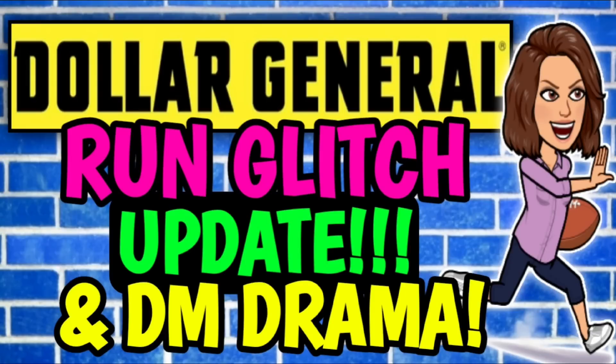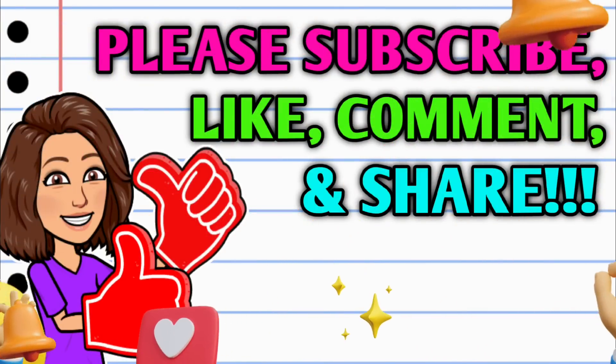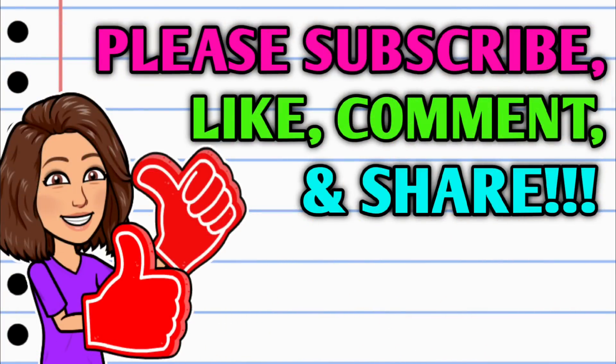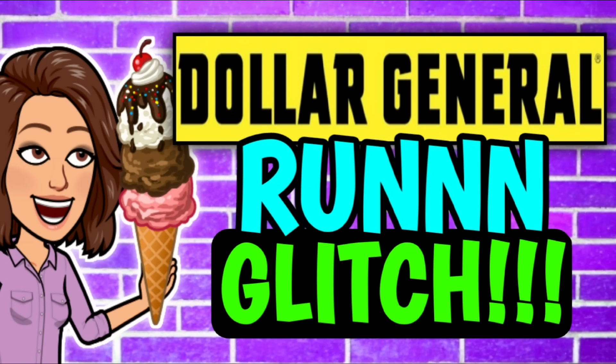Hey guys, it's CrazyCoupons and I am back with an update on our run glitch deal from this morning plus some district manager drama. Before we get started, if you haven't already subscribed, go ahead and hit that subscribe button. Hit that thumbs up button and leave me a smile down in the comment section below — those are two quick, easy, and free ways to help support this channel. Alright, let's go ahead and jump right in.